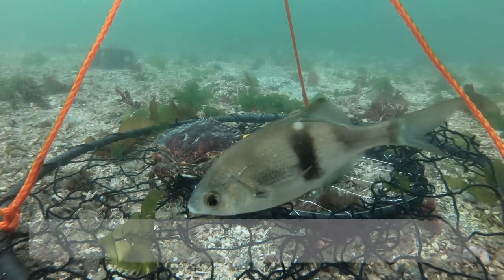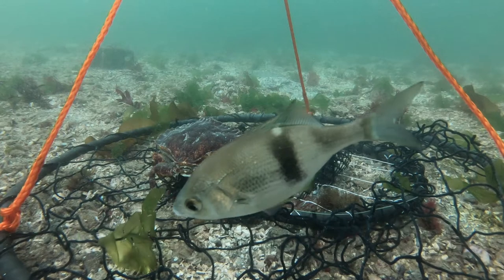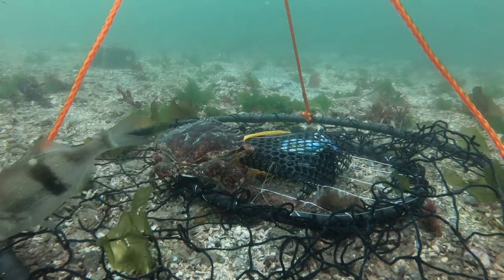Here we see a pile perch. You can identify them by the black stripe that runs down their silver body. They make for pretty good eating actually.